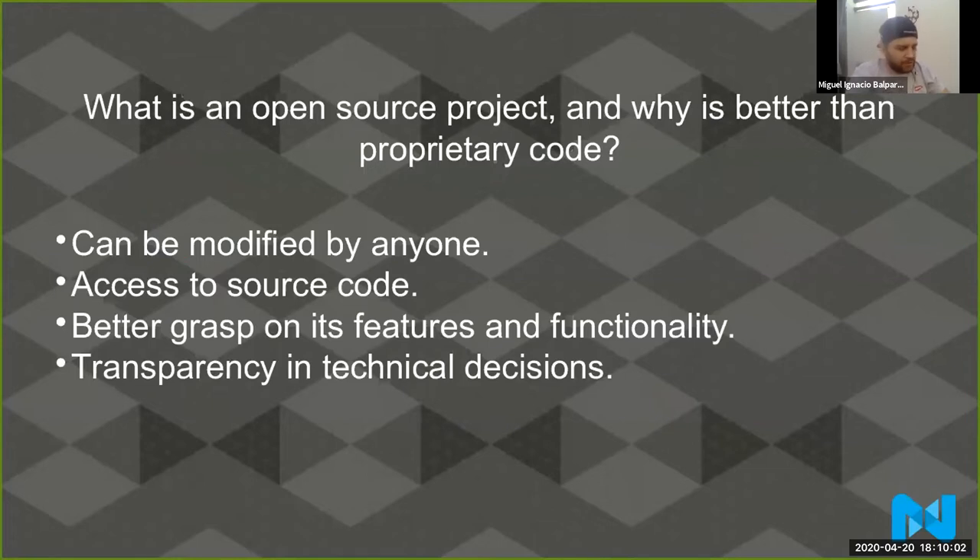Having access to the source code means I can actually go and see how Magento implemented something. Let's say I want to implement something in the checkout. In a closed source project, you won't have any idea how Magento is doing the checkout. But with an open source project, you can just go and check. I want to see how they're loading this model — and then you can see how others are using the code. That's why it's important to have access to the source code.